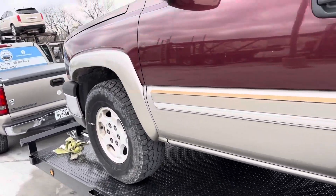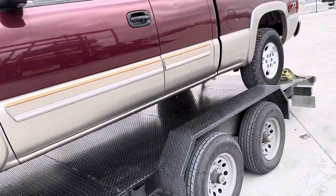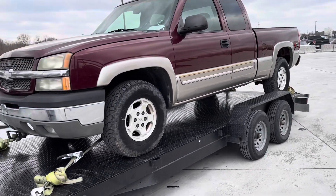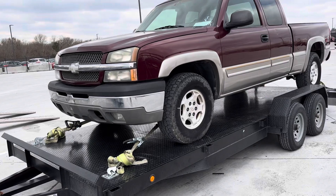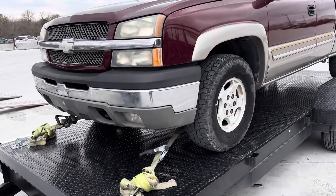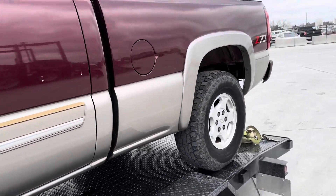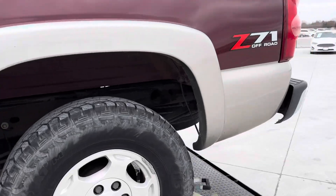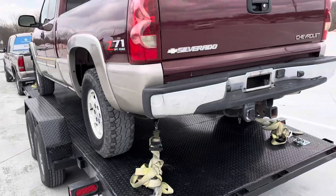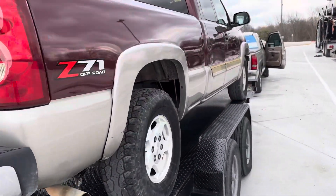I'll actually be trying to get between $10,950 and $11,500 on this truck, just depending on how it comes out when I get done with it. This truck has 153,000 miles, which isn't bad for a 2003 — it's actually good mileage, especially for a four-wheel drive Z71 cat eye. That is why this truck is still able to bring good money, even though it has 150,000 miles, which is low miles in my opinion, but to some people that might be higher mileage.